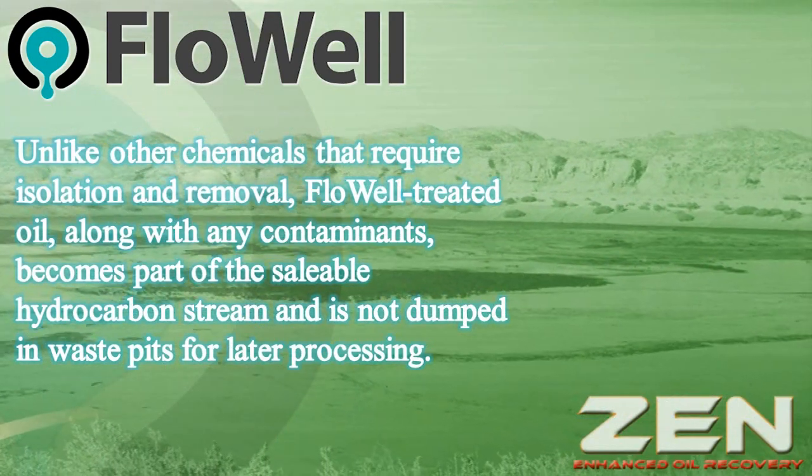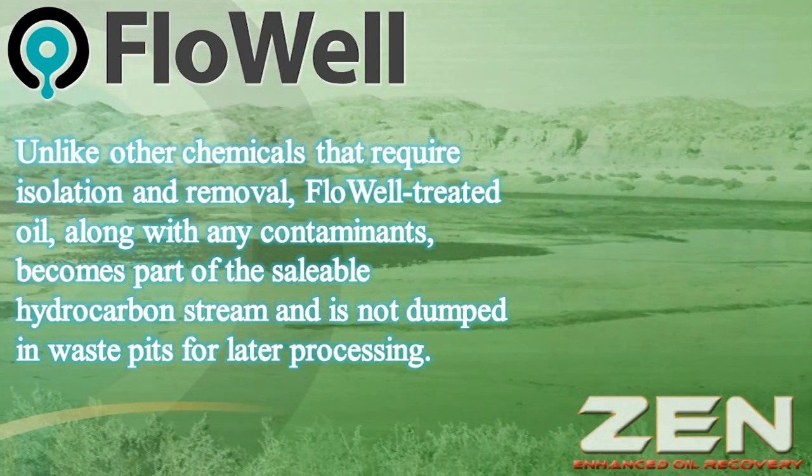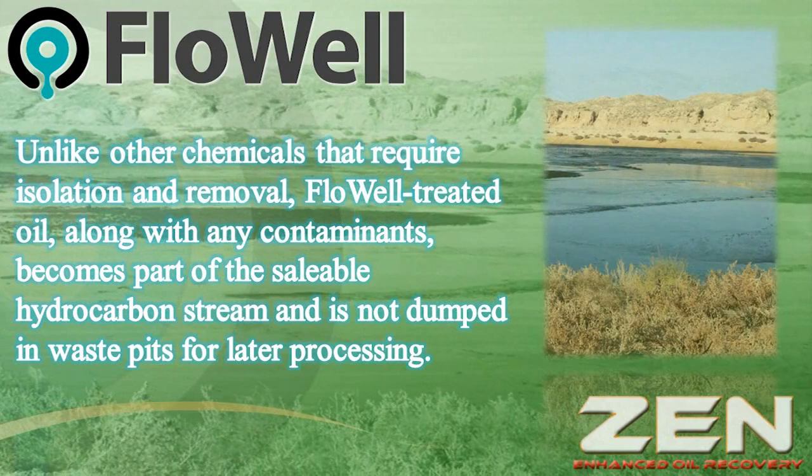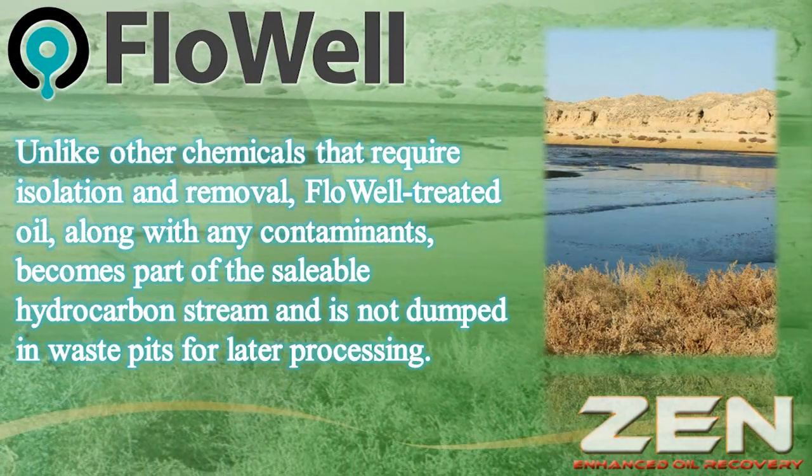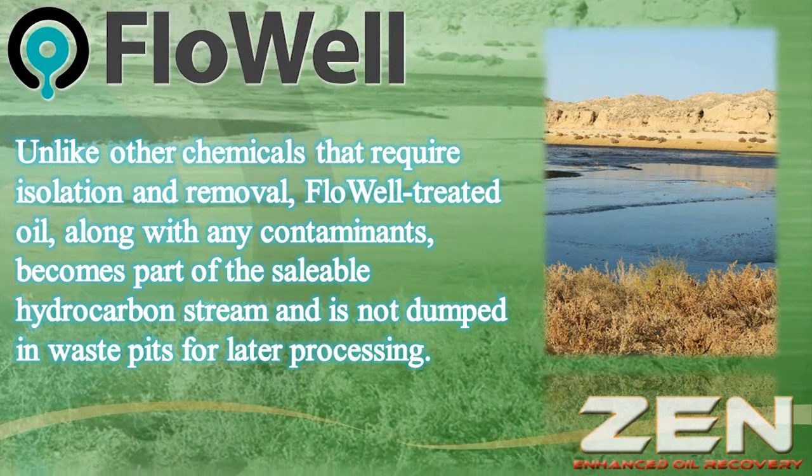Unlike other chemicals that require isolation and removal, FlowWell treated oil, along with any contaminants, becomes part of the saleable hydrocarbon stream and is not dumped in waste pits for later processing.